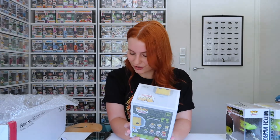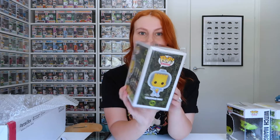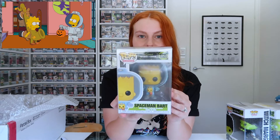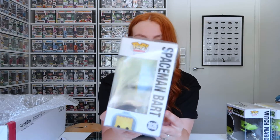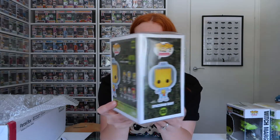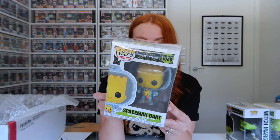Next we've got Spaceman Bart with little Maggie coming out of the front of his costume, which is from Treehouse of Horror 12, the opening. It's a massive haul this year — you can see little Maggie down there. Massive props to Funko, they've done an amazing job — such amazing looking Pops.